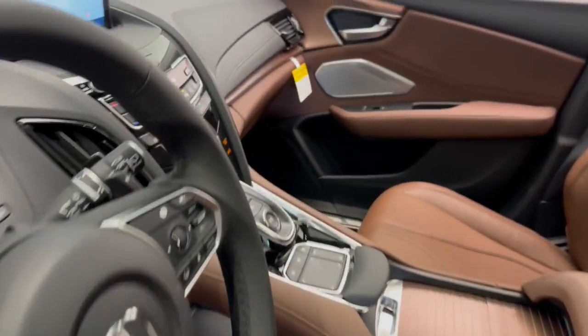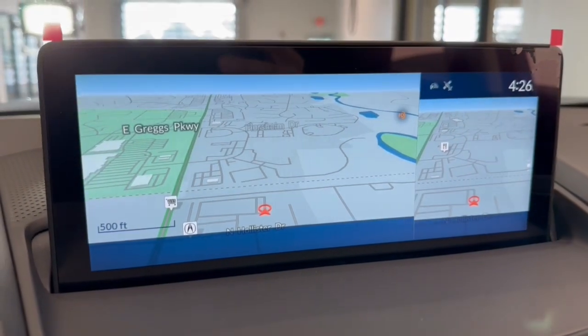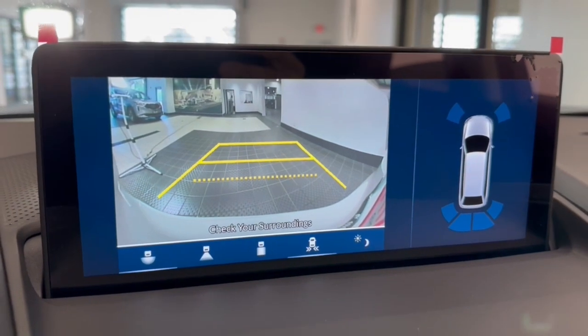Keyless entry, moonroof, all-wheel drive, heated driver seat, navigation system, and keyless start. Feel what it's like to have it all — test drive the Acura RDX today.